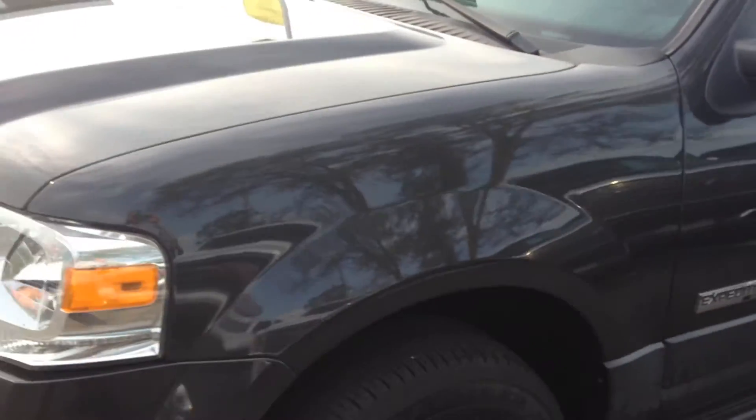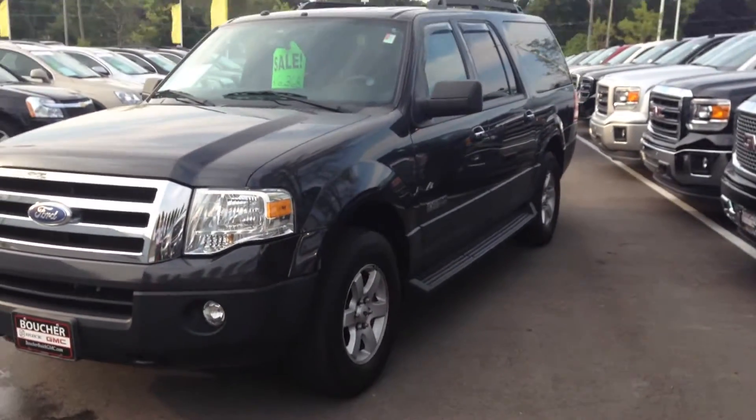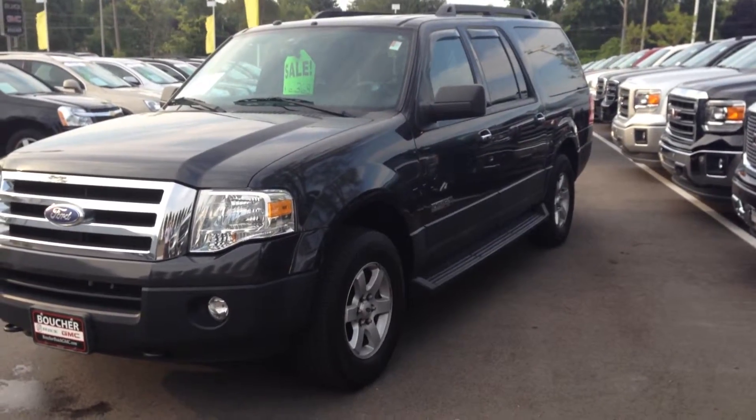So Vince, whenever you're ready, feel free to stop on in. I look forward to showing you this vehicle and showing you why Boucher is the number one dealership group in Wisconsin. We'll talk to you soon.